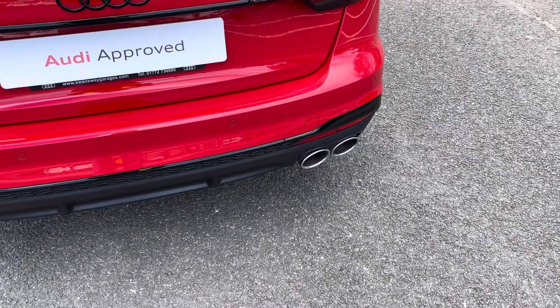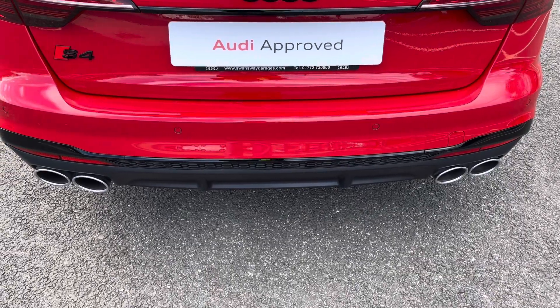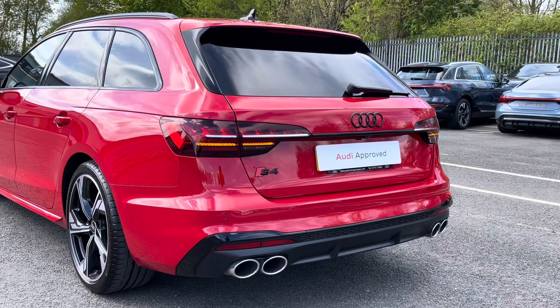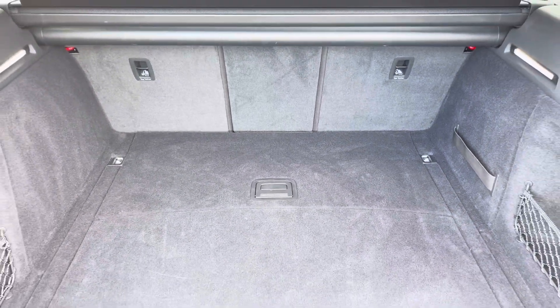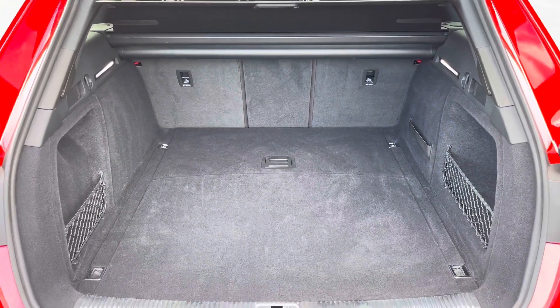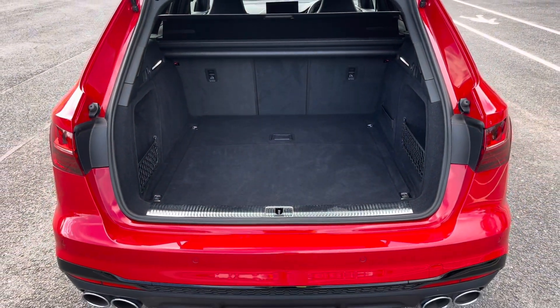Around the back you'll find the dual branch exhausts which perfectly enhance the V6 diesel engine in this model, while there's also LED rear lights with dynamic indicators as well as a power-operated tailgate, allowing easy access into the 420-litre boot space, which can be extended by folding the rear seats down, allowing you to add in those larger and longer items such as flat pack furniture.